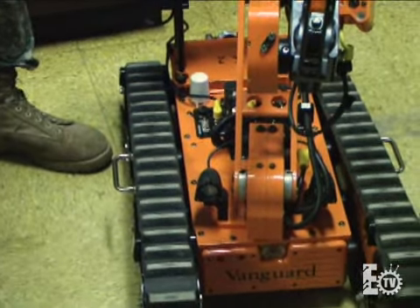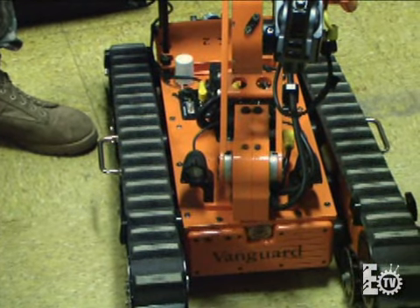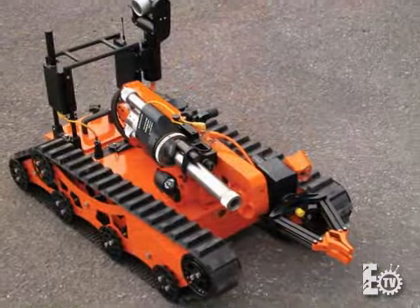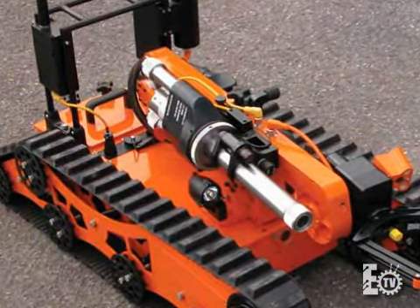This is another tool at EOD's disposal, though not in heavy numbers such as the Talon or the iRobot — this is the Vanguard system. The Vanguard system is produced in Canada and is another tool that we have at EOD's disposal to help render safe those munitions or explosives.